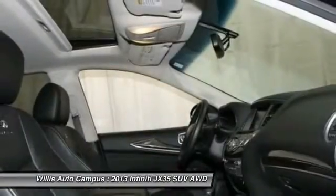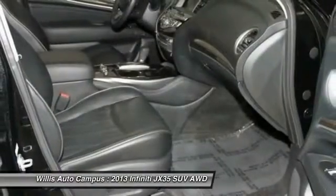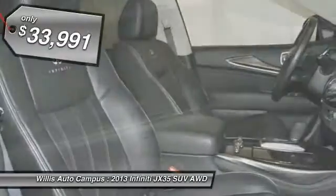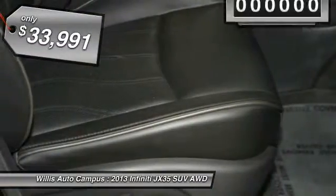The JX35 is great for getting the family to the next event safely and in style and comfort. With continual technological advancements and a refined interior, it will also be one of the best times you'll have on that hard, busy day and is priced below $35,000.